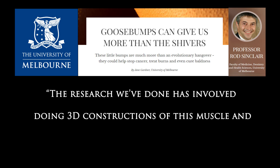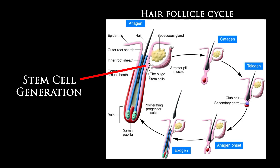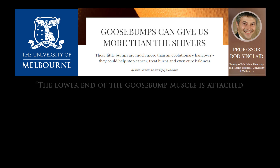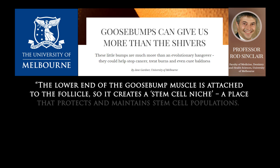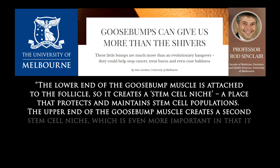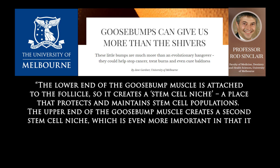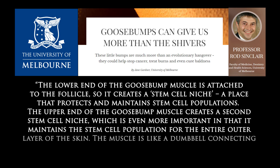Now, 3D reconstructions have uncovered this muscle to be a lot more interesting than we thought. The erector pili helps maintain vital stem cells of the skin. The lower end of the goosebump muscle is attached to the follicle, so it creates a stem cell niche — a place that protects and maintains stem cell populations. The upper end creates a second stem cell niche, which is even more important in that it maintains the stem cell population for the entire outer layer of the skin.